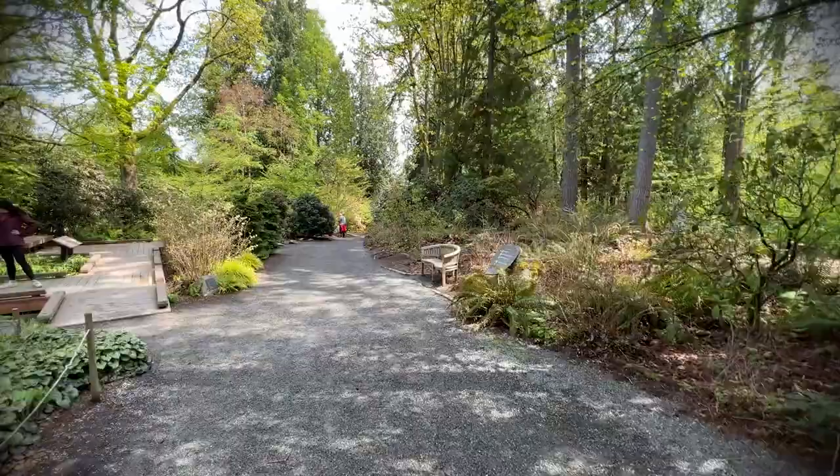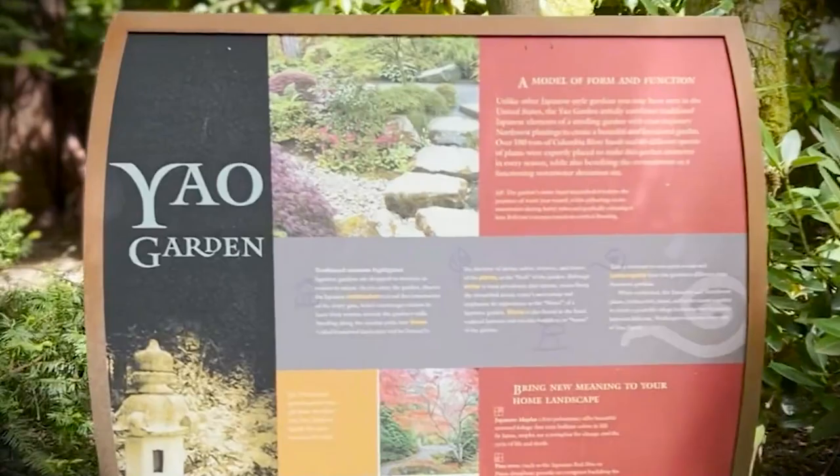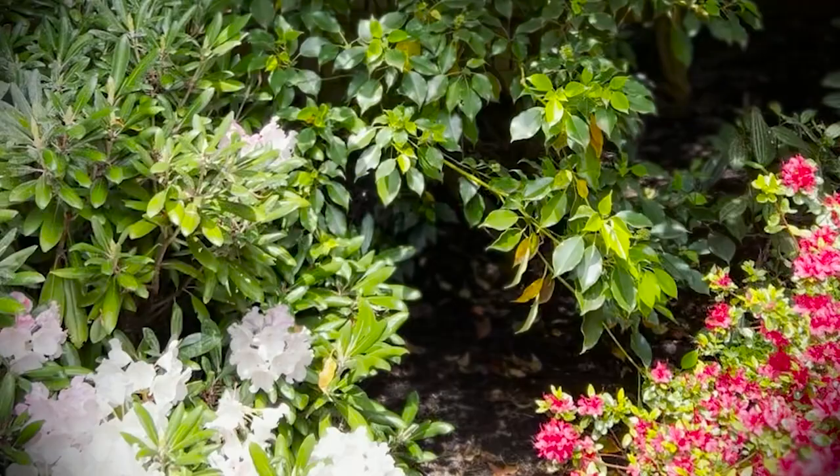Our mission here at the BBG is to make sure that people have access to see best practices when it comes to putting together a Northwest garden, to connect people with plants, and overall make sure that the community has a nice place to come and find peace and enjoy the natural beauty of this world. So thank you.